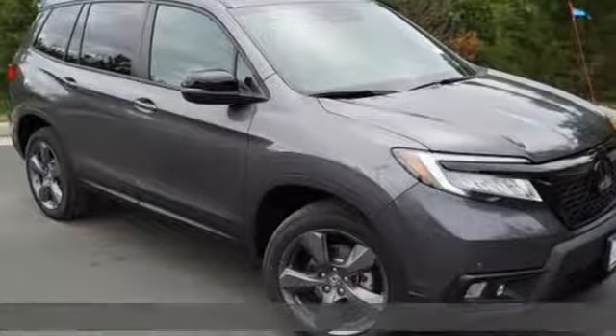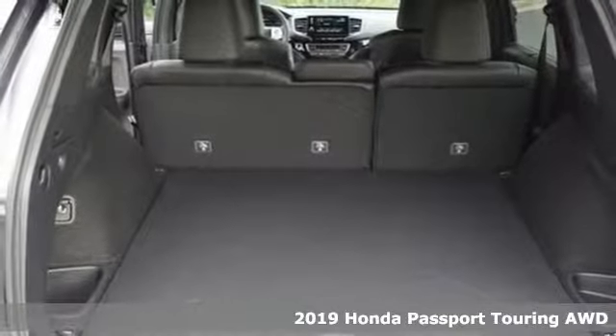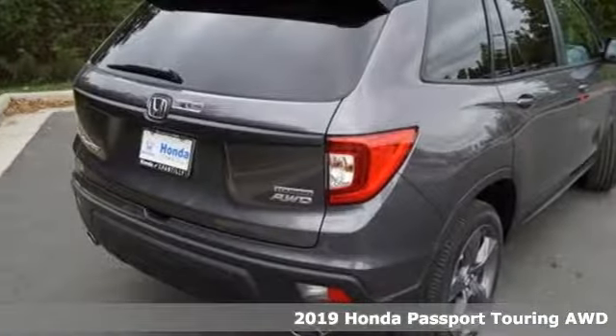Here's a new 2019 Honda Passport. Honda's created some of the most admired vehicles on the planet. It comes with great features you'll love.